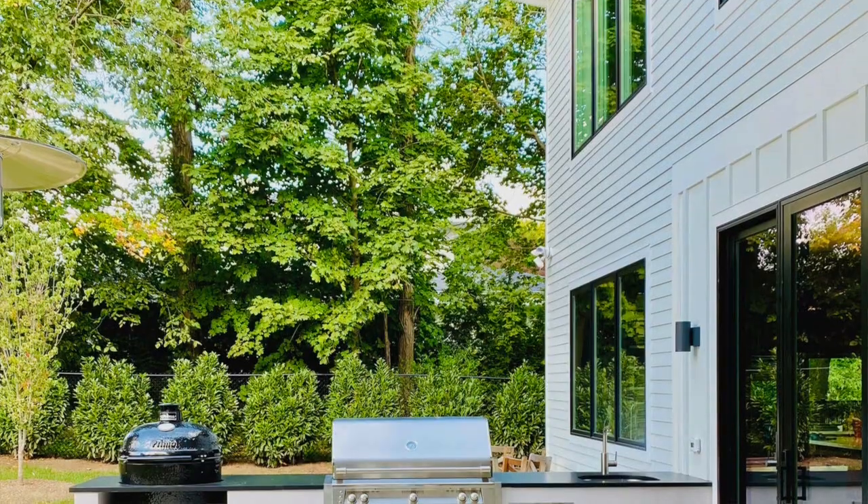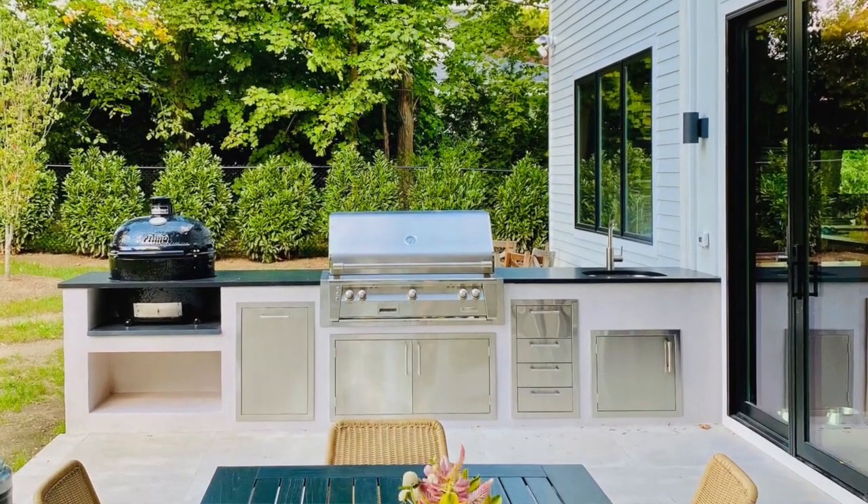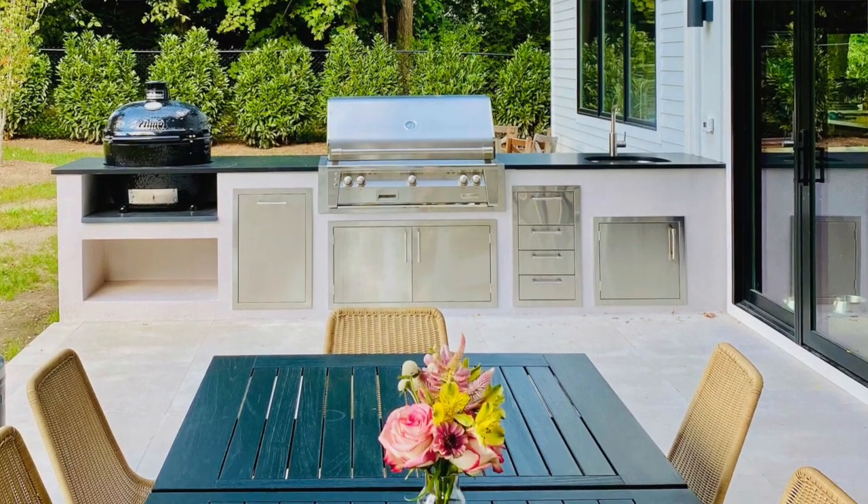They just nailed it with this in terms of simplicity, the aesthetics, the ability to cook in any which way they want, and they bucked the trend. They said, you know what, we're not going to do ipe wood, we're not going to do some type of stone veneer or tile — we're seeing these things. I'm going back to stucco, but it's a flat stucco. It's not the stucco with the ripples, which would definitely look very 1998 or 2002. This is definitely the kitchen we are asked about the most.